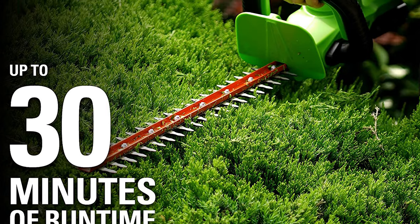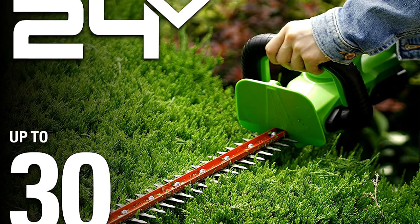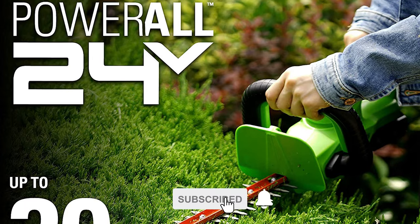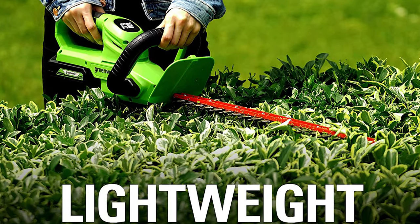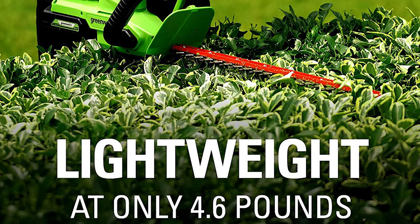It offers a 24-volt lithium-ion battery that provides 20% more power and 35% more runtime, delivering fade-free power with no memory loss after charging. The universal 24-volt battery system powers a wide array of indoor and outdoor tools. This hedge trimmer is ergonomically designed and lightweight, so it's easy for anyone to use.